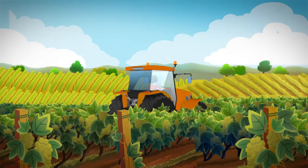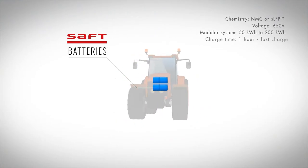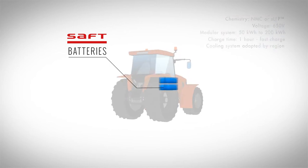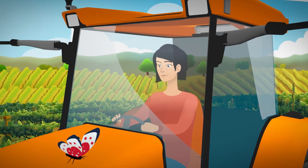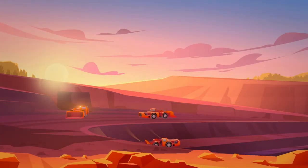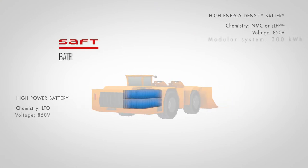Building a greener world by maximizing the use of recyclable material and designing long-life batteries. SAFT batteries are also designed to resist the toughest environments and extreme temperatures.